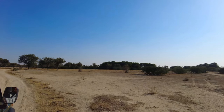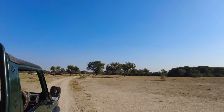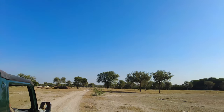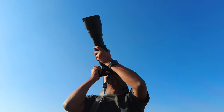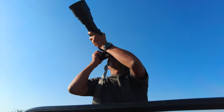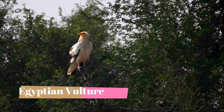Gaushala is an area outside the boundary of the sanctuary where the dead animal carcasses are dropped. So we get to see a lot of wild animals as well as raptors in this place. We came across a beautiful Egyptian vulture in this area.